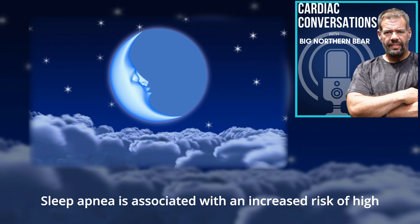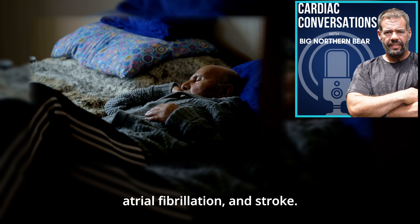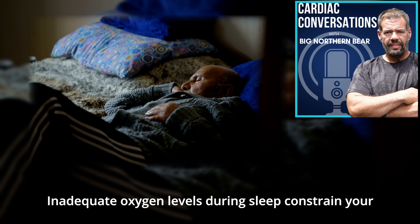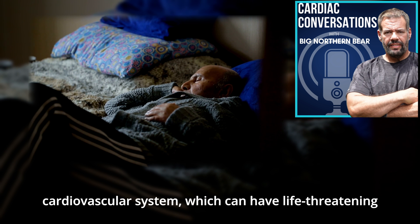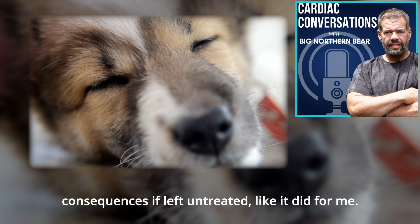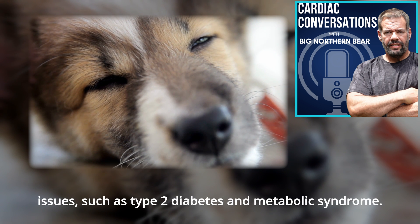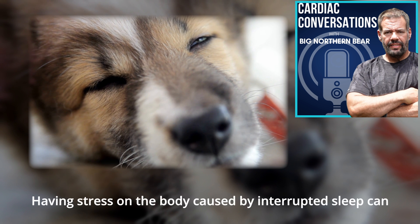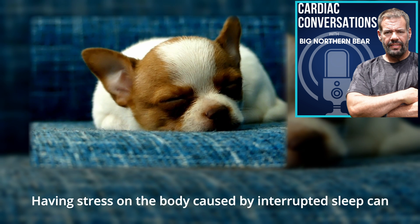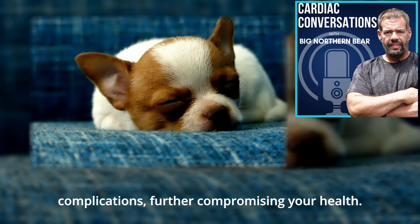Sleep apnea is associated with an increased risk of high blood pressure, heart attack, atrial fibrillation, and stroke. Inadequate oxygen levels during sleep constrain your cardiovascular system, which can have life-threatening consequences if left untreated — as it did for me. Undiagnosed sleep apnea can also contribute to other health issues such as type 2 diabetes and metabolic syndrome. The recurring stress on the body caused by interrupted sleep can lead to insulin resistance and other complications, further compromising your health.